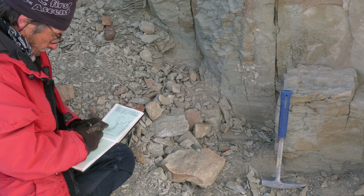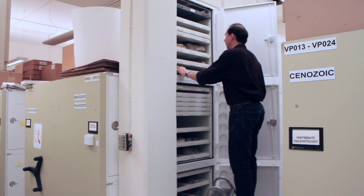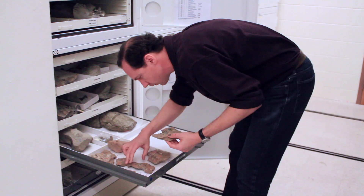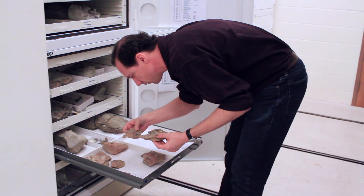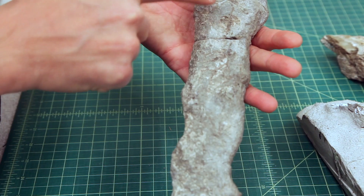In the past we've sort of known which families of amphibians have been there, but we've never known exactly which species. Because we have so many of them and they're so well preserved, I think we'll be able to finally know what species of amphibians were around in Antarctica after the mass extinction.